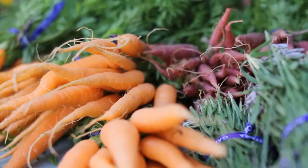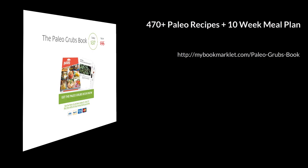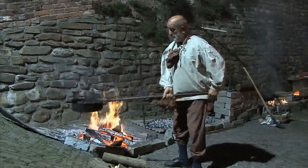With a wealth of easy-to-follow recipes at your fingertips, you can stop stressing about your food. Start enjoying the healthy, energetic body, weight loss, mental sharpness, and positive attitude you gain from eating only wholesome, natural ingredients that truly nourish. If you get the Paleo Grubbs book today, you'll also receive these free bonuses.